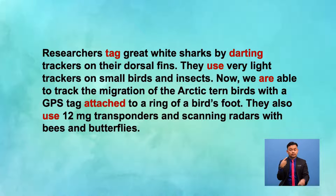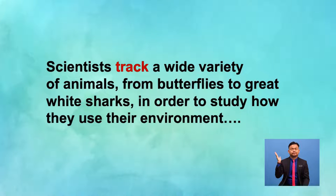Shall we look at some of the sentences that use verbs in the simple present tense? Scientists track a wide variety of animals, from butterflies to great white sharks, in order to study how they use their environment. In this sentence, we use the word track because the people who carry out the action — the scientists — are in plural form. It is written in the simple present tense since it is a fact. If the writer had used the word tracked, which is the past tense, it means that scientists are not tracking animals anymore. This sentence shows that tracking animals is an activity that is still being carried out.